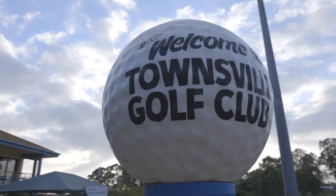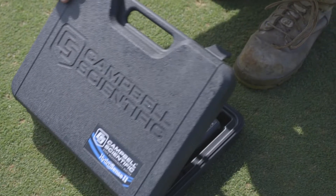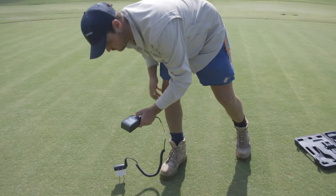I definitely recommend HydroSense. It's given us the ability to react in real time, and if there's any issues with our greens, which are very important, having HydroSense on board just enables us to be right on top of it all the time.